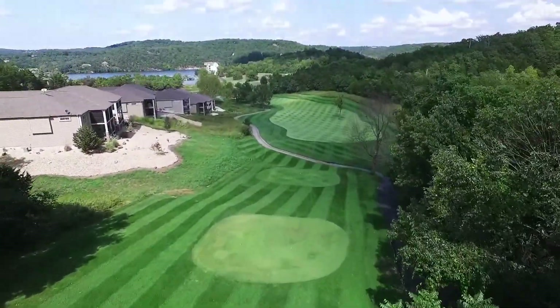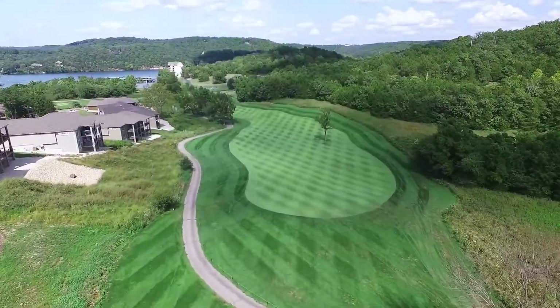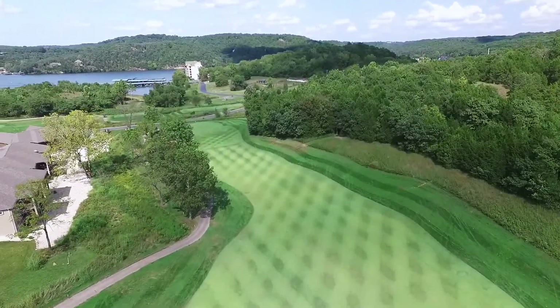Number 12 is a downhill par four with a slight dogleg to the left. The tee box, which sits more than 100 feet above the fairway, provides a wonderful view of the lake and surrounding area.